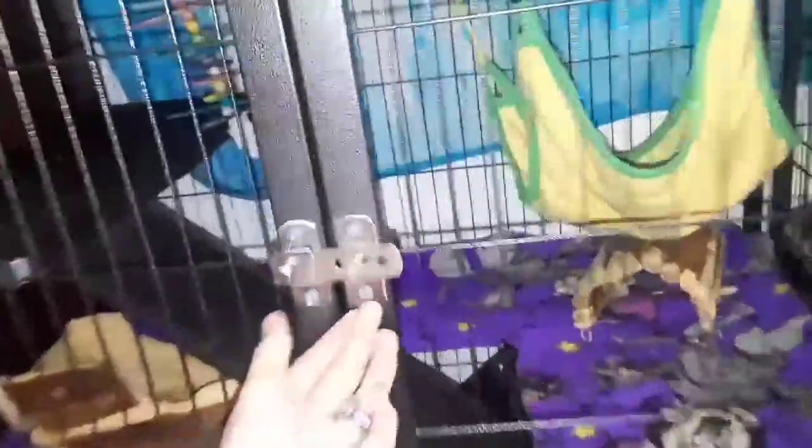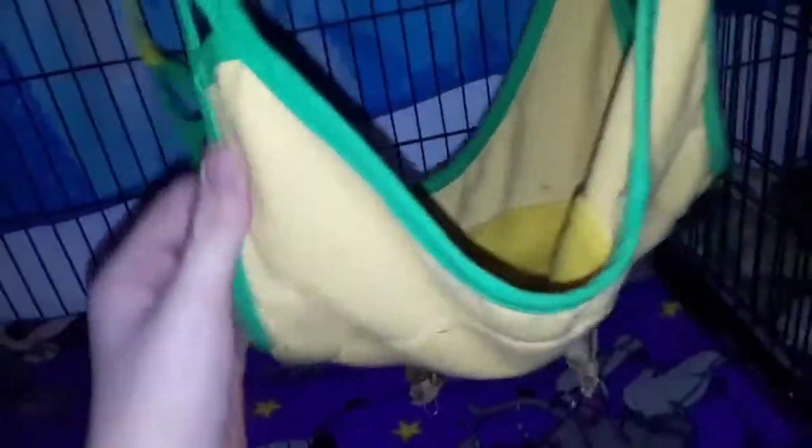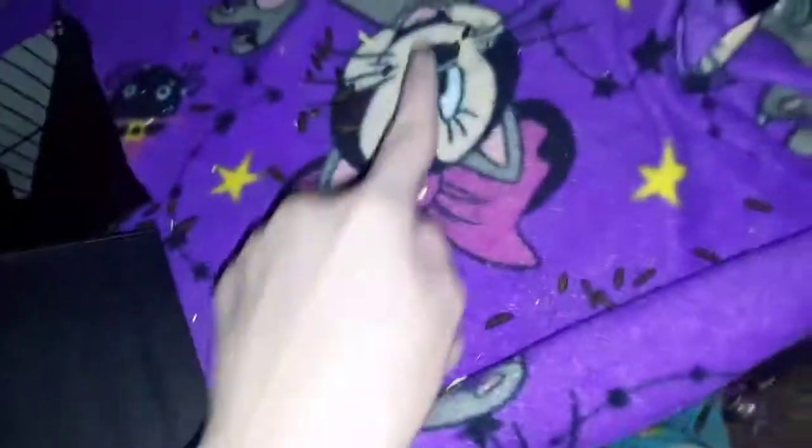Now let's see the top level of Leia's cage like we did with Yoda's. Mind you, there are three chinchillas in this cage so there is going to be triple poop. I did clean it yesterday and spot cleaned this morning but they poop a lot. In this one we have a hammock — both cages came with it but Yoda didn't really like his and it took up too much space. The babies love it so I leave it in here.